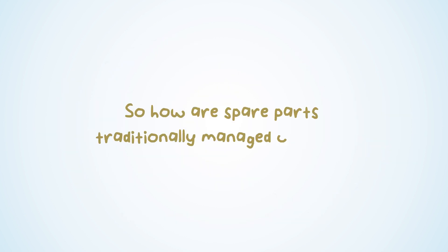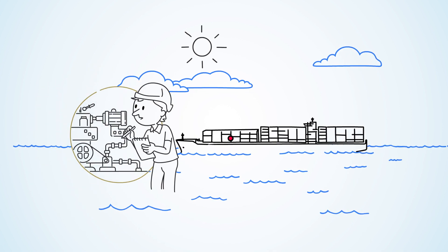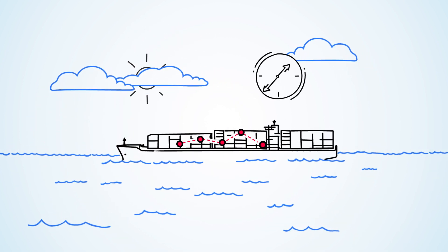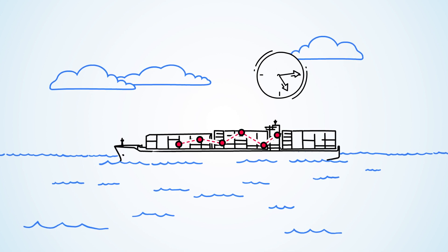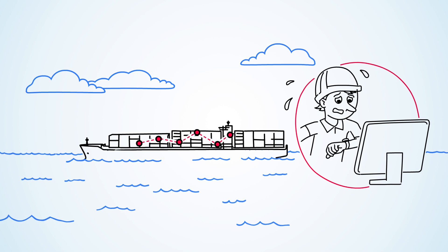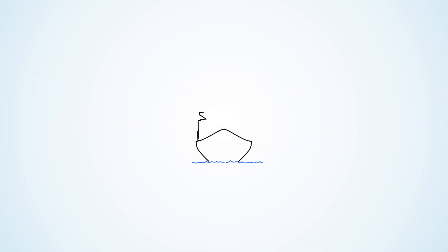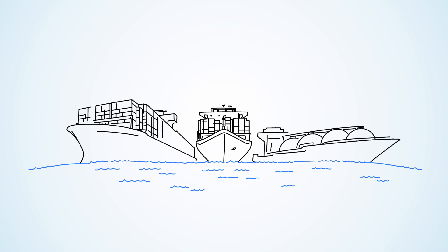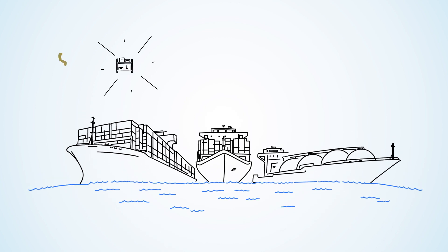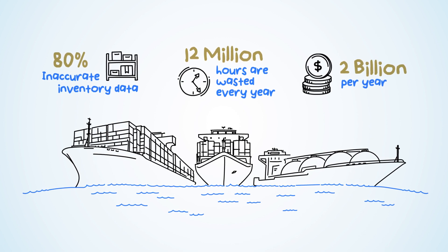So how are spare parts traditionally managed on board? Engineers go to one part of the vessel and work on servicing machinery, and then hours later go to a computer in a different part of the vessel, where they input the details of the job they completed — if they can remember exactly what was used, and if they have the time. This lack of standardization in spare parts management across the global fleet has led to an inaccuracy that costs the industry billions of dollars every year.